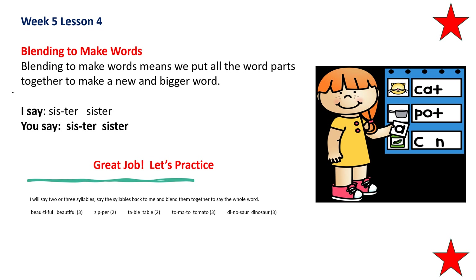Nice. Let's practice. I will say two or three syllables. Say the syllables back to me and blend them together to say a whole word. The first word has three syllables: beautiful. Repeat that please — beautiful. Blend it together — beautiful. Repeat after me: zip, pur. Blend it together — zipper. Repeat after me: tay, bull. Blend it together — table.